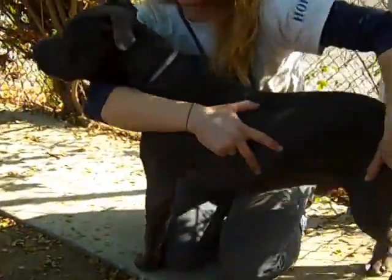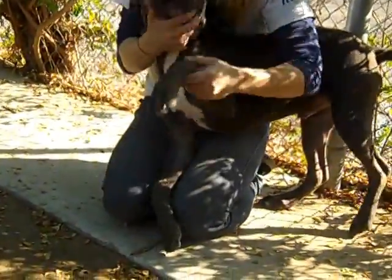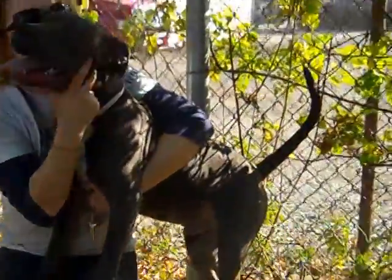Meet Ernie. Ernie's at the Palm Park Shelter. His impound number is A4664171. Ernie's a male white and gray American Terrier mix. We think he's about seven months old. He's really young.